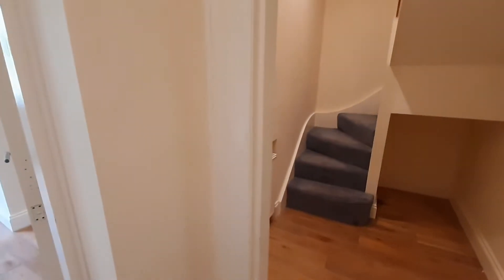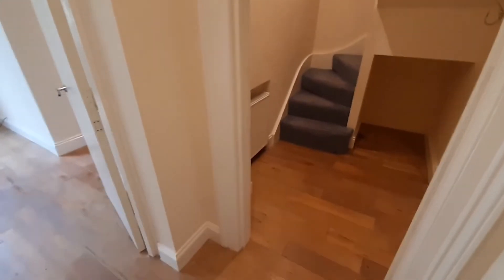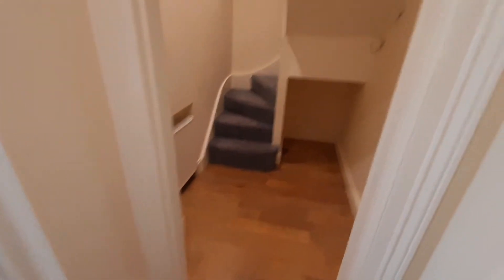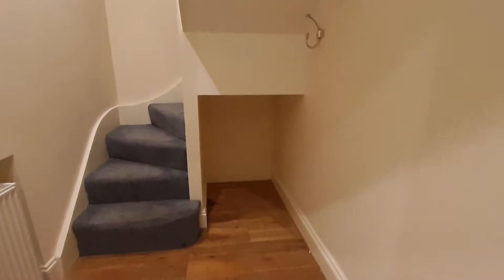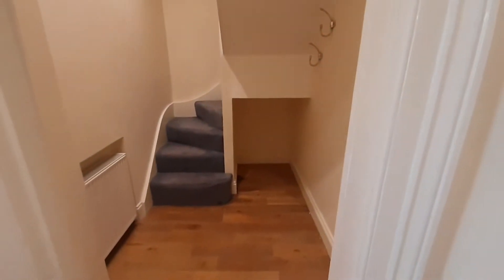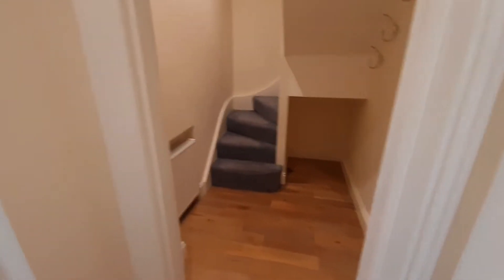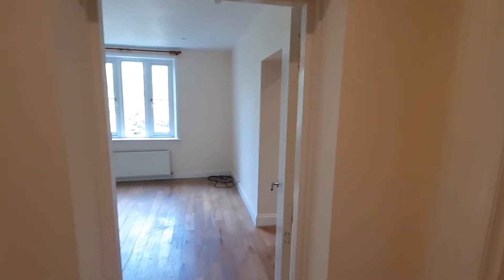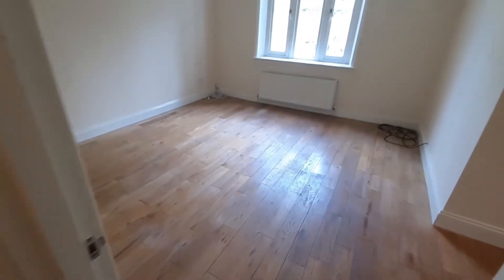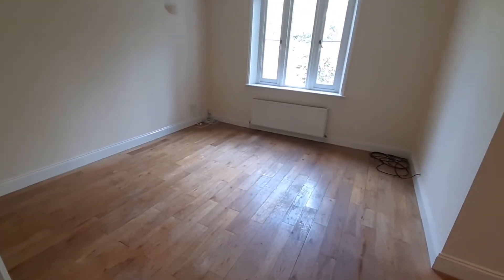As we enter the property, you'll notice that you enter this area here, which is great for putting away coats and footwear. And if I just turn to the left, you can see you have your door which actually enters into the living room. You can just see that you have beautiful wooden flooring.